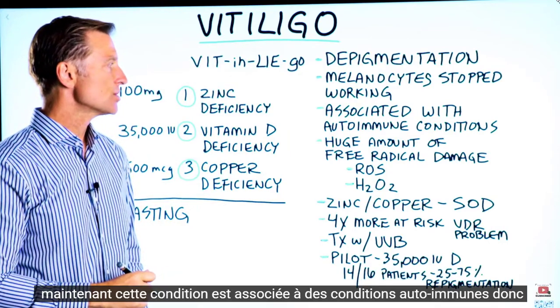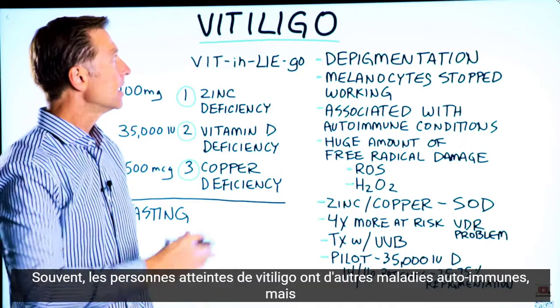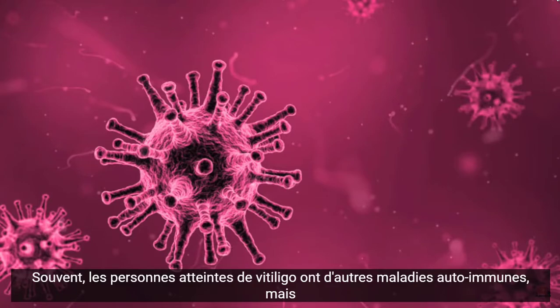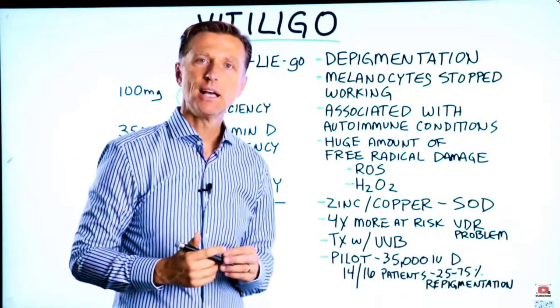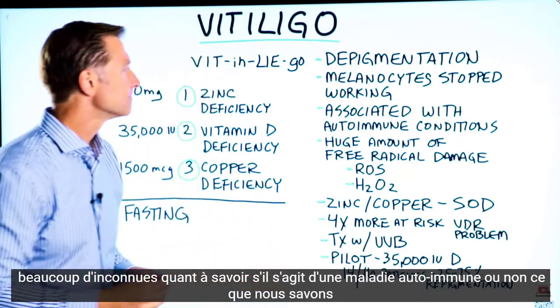This condition is associated with autoimmune conditions. So a lot of times people with vitiligo have other autoimmune conditions, but there's still a lot of unknowns about whether it is an autoimmune condition or not.